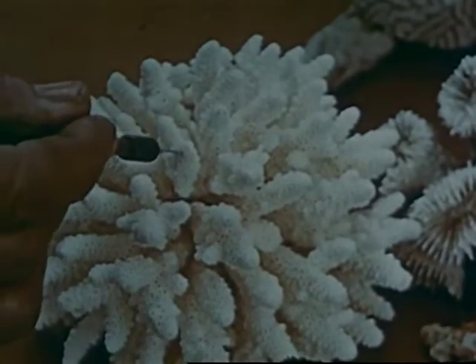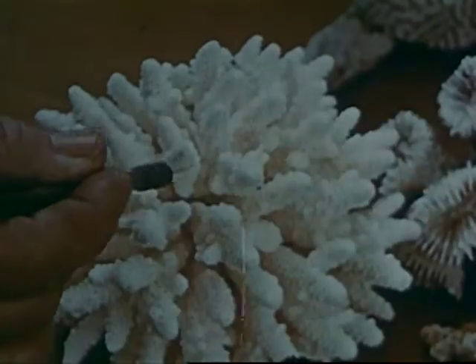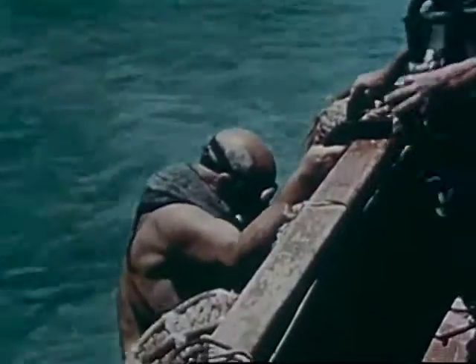Studied over the whole surface are innumerable tiny holes in which the coral polyps lived. Some corals are soft and seem to have no skeletal environment.